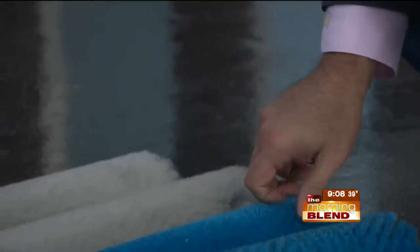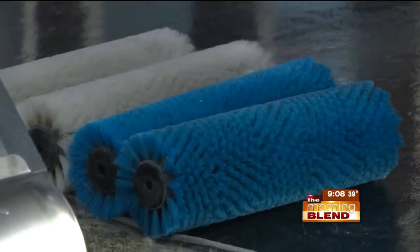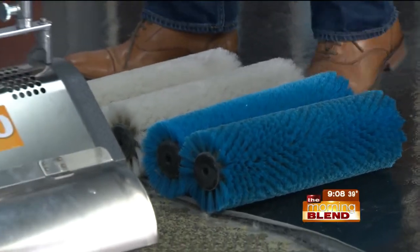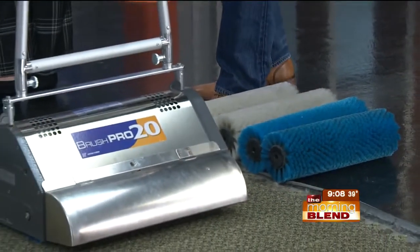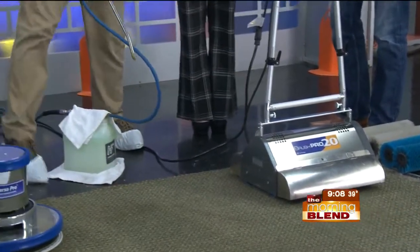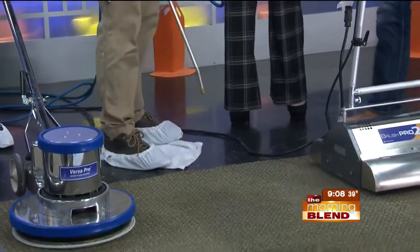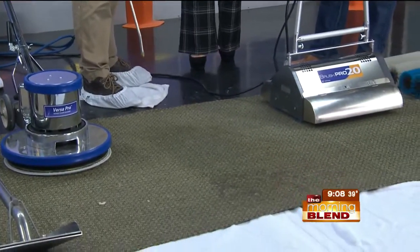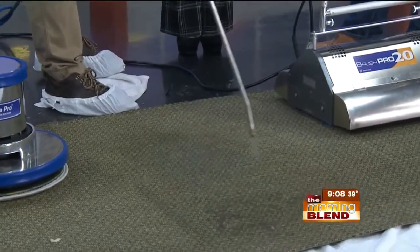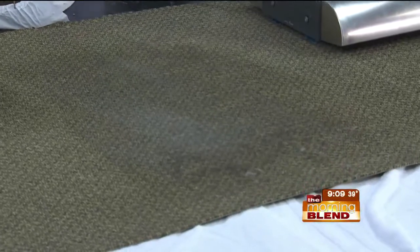The next step is to spray on a disinfectant. You disinfect your countertops at home, but the biggest filter in your house — the carpet — no one addresses that. So the very next step is to spray on some green detergents that are safe around kids and pets with a hospital-grade disinfectant. We approach it by removing the allergens first, then treating and sanitizing them, as well as the soils, with green products and a disinfectant.